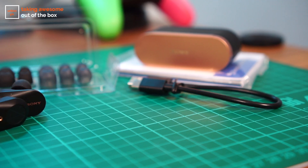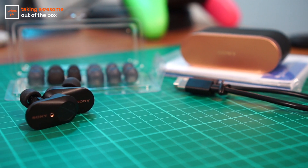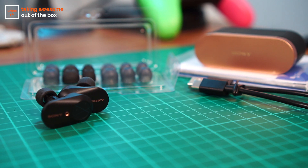I already unboxed these things but let me show you what comes inside the packaging. You have the earbuds of course, the charging case, a bunch of extra tips to ensure you get a snug fit, a USB-C charging cable, and a bunch of documentation.